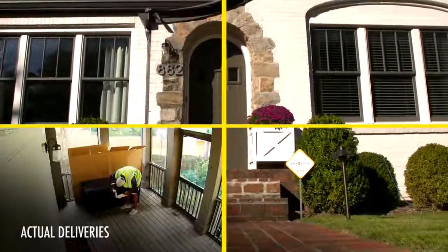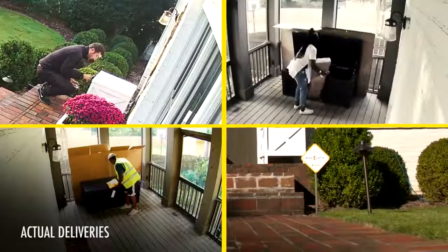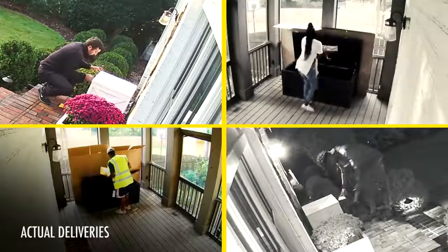BoxLock is piloting right now. Delivery drivers are happy to use BoxLock because they know their packages will be received securely. It also reduces the need for delivery drivers to handle all the paperwork when a claim is filed.